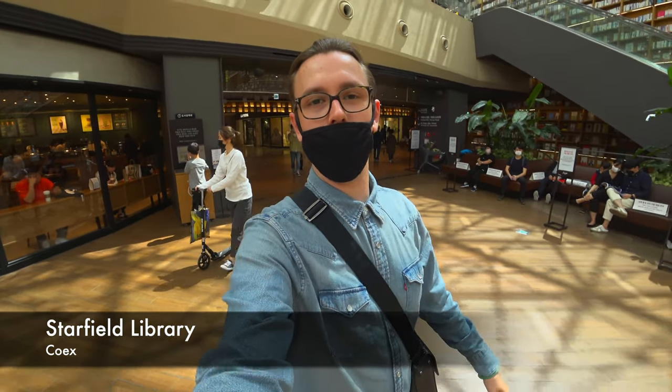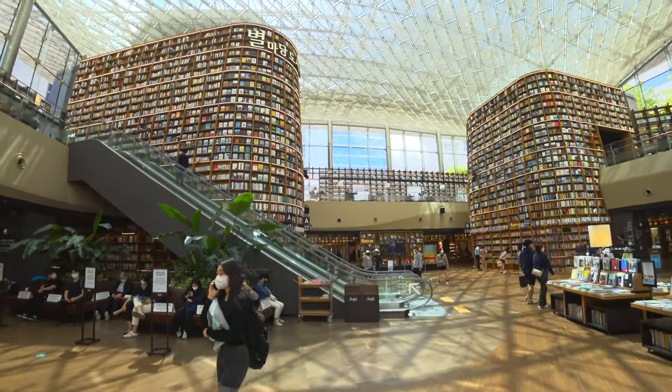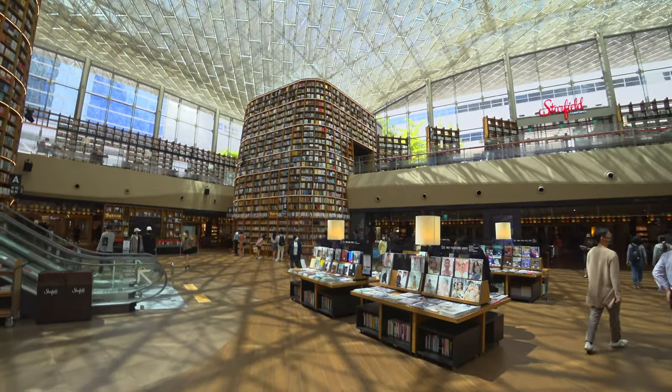We will now go to the COEX atrium and I will show you the Starfield Mall — it's also beautiful. There are a lot of reasons why to be here. Let's go. And now we have finally arrived in the COEX Starfield Library, and I think pictures can really say more than a thousand words — look at that, such a stunning and beautiful place.